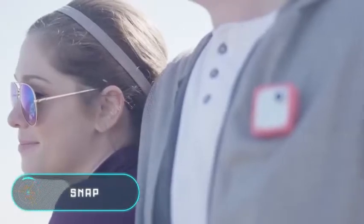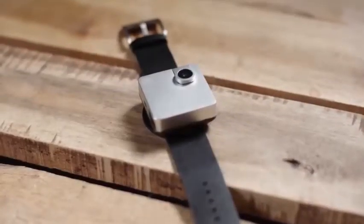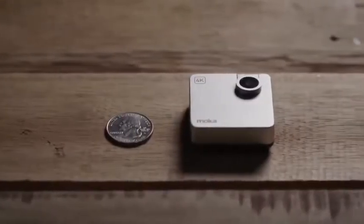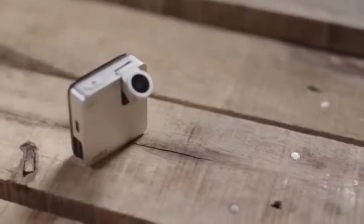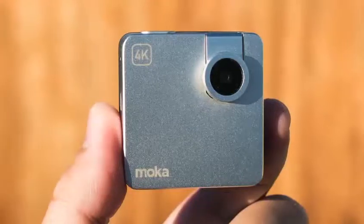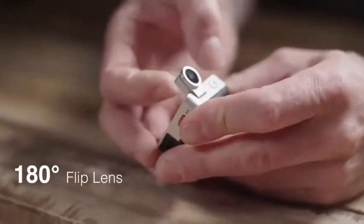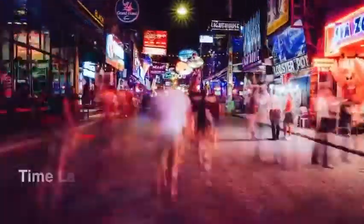Snap, the company Mocha Cam based in Los Angeles, has created this small 4K camera. Equipped with a magnetic fastening system, the gadget easily attaches to your clothes, mobile devices, watch, and any other objects. The quality optics provide a 180-degree view, and the camera module is located on an inclined panel.